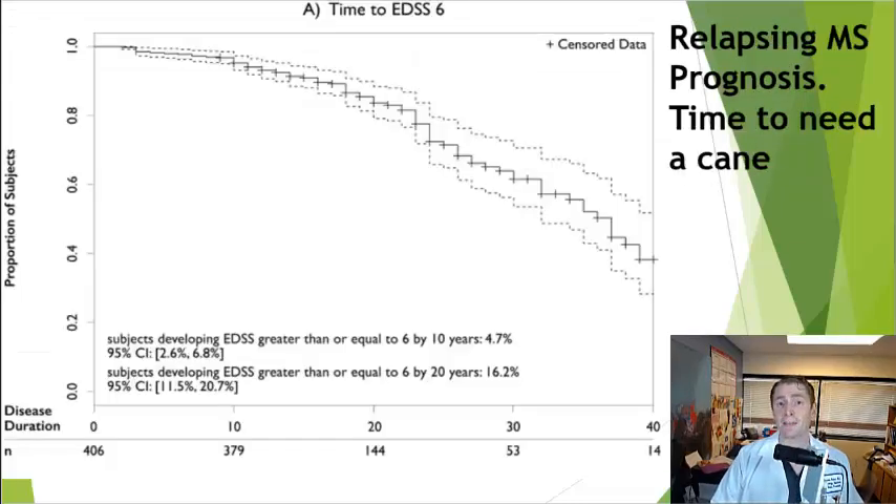Data from the MS EPIC study at UC San Francisco looked at the prognosis of relapsing-onset MS — specifically how long it takes on average to reach EDSS 6, meaning requiring a cane. After 10 years, only 4.7% required a cane; after 20 years it was 16.2%; but after 40 years it was over 50%. There is tremendous individual variability — many people with MS do really well even after many decades.